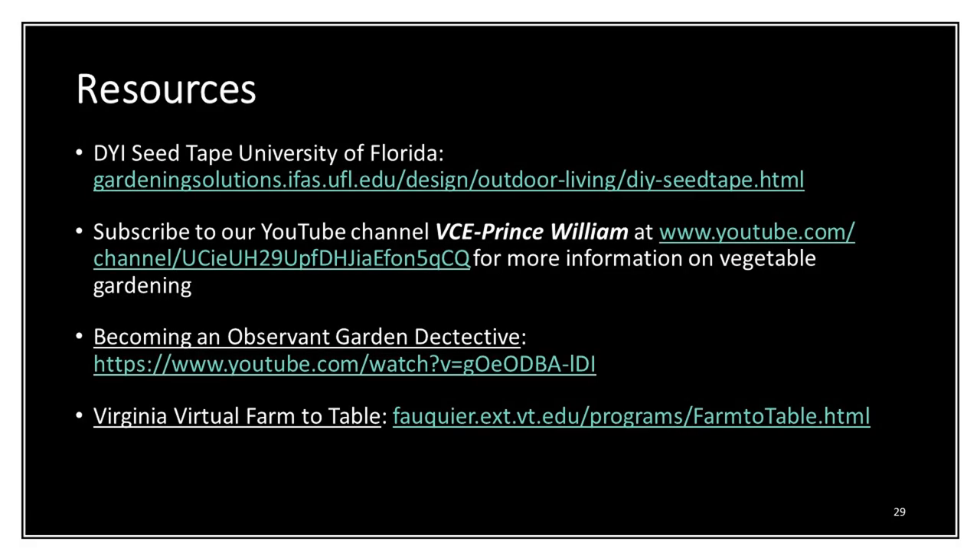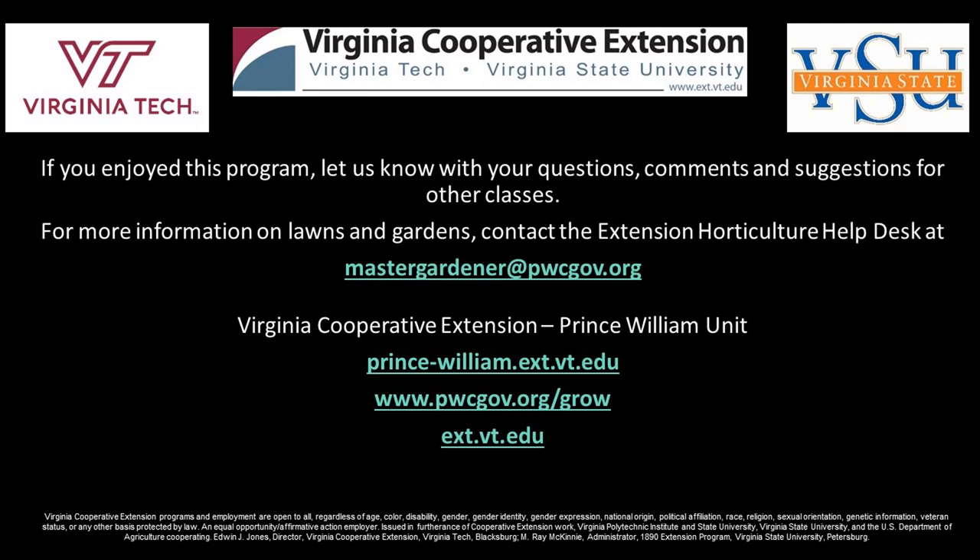Here are some resources: seed tape from the University of Florida extension has a really good do-it-yourself seed tape page. You can subscribe to our YouTube channel for information on lots of different vegetables. Also highly recommended is 'Being an Observant Gardener,' done by Master Gardener Amy Fulch — it's really good on integrated pest management in the garden. There's also the Virginia Virtual Farm to Table video series housed in Fauquier County, which shows what's being grown commercially in the Commonwealth, and a number of those videos include information on growing in your backyard garden. With that, I'm happy to take any questions.